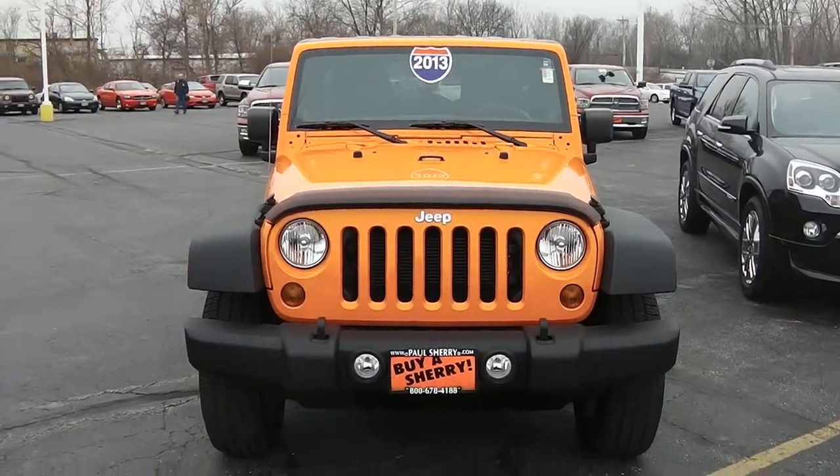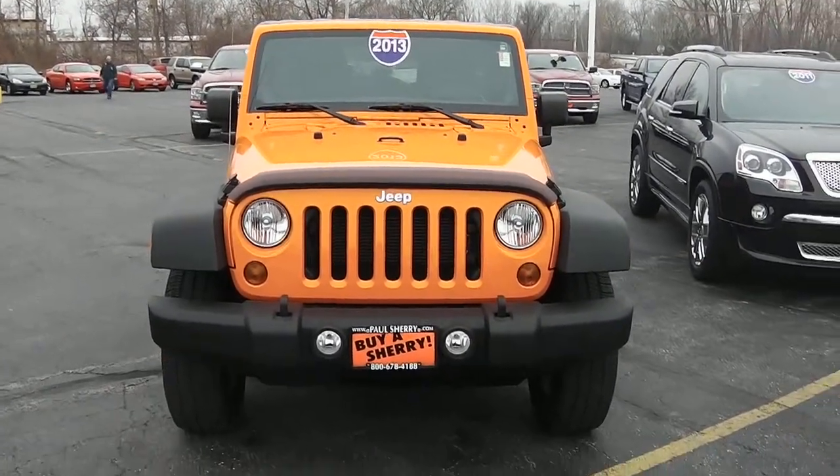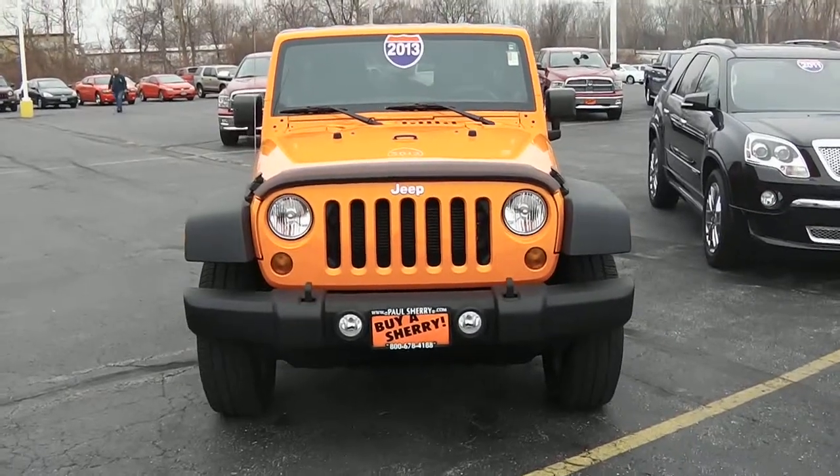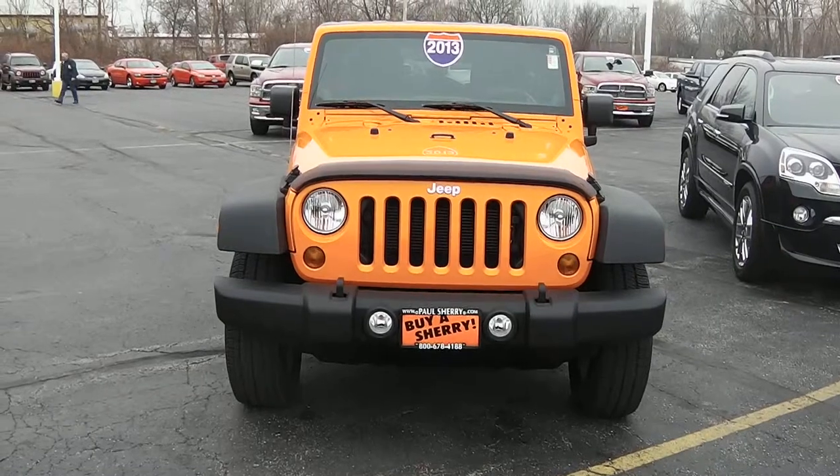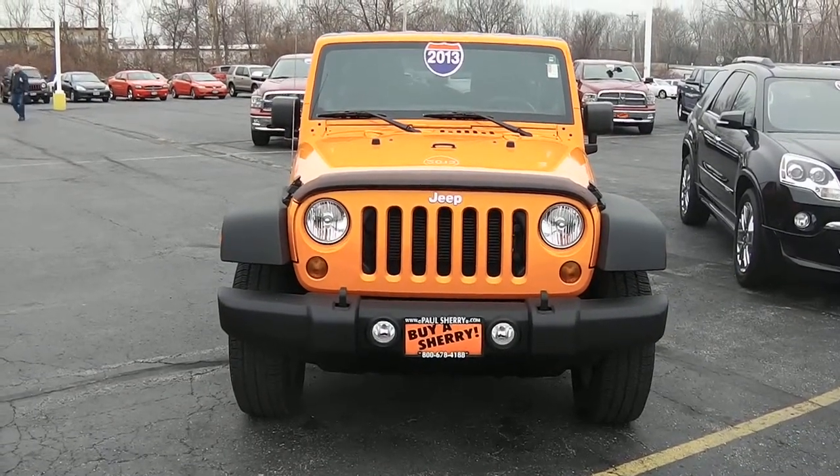We're here today at Sherry Chrysler Dodge Jeep and Ram in Pickwell, Ohio. I've got a 2013 Jeep Wrangler Sport 4-door, the Unlimited model. Stock number is 27192AT.